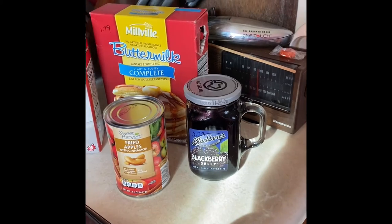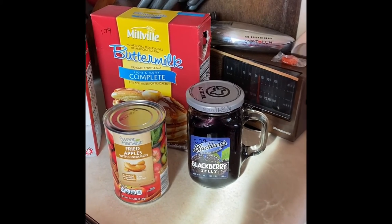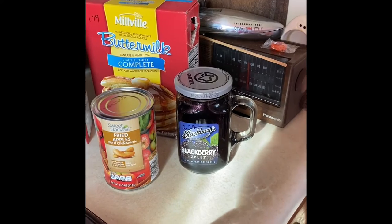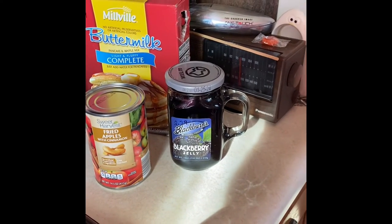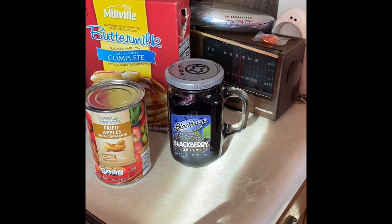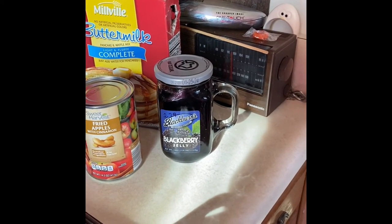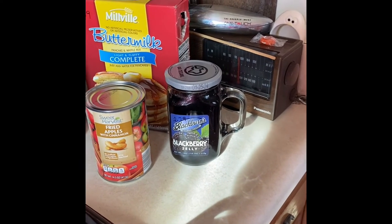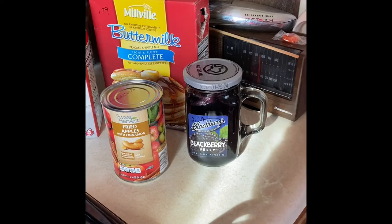And then I've got the blackberry jelly that I got at Menards. It was $2.79 — I said it was under $2 but it wasn't, it was $2.79. Really good taste to it. I like preserves better but the jelly is really, really good. And it's got a good date — just noticing it's until 2024 on it.